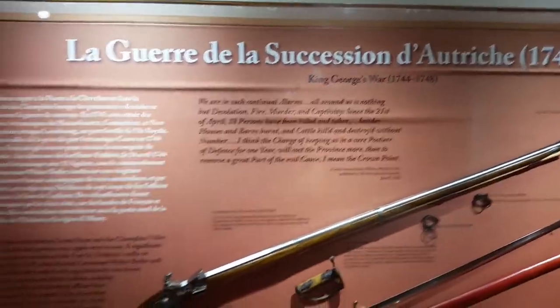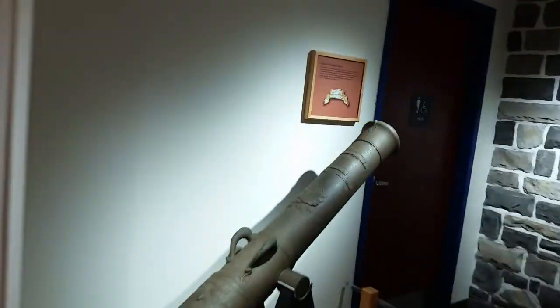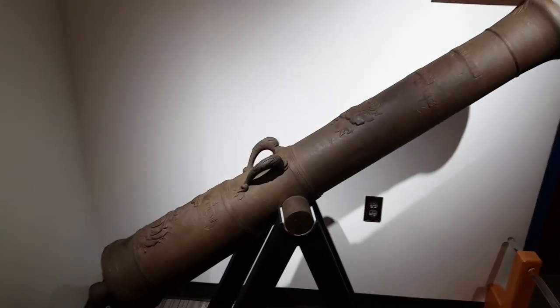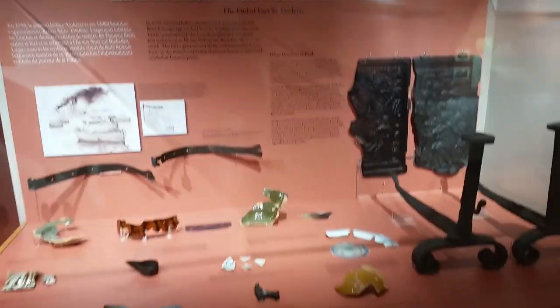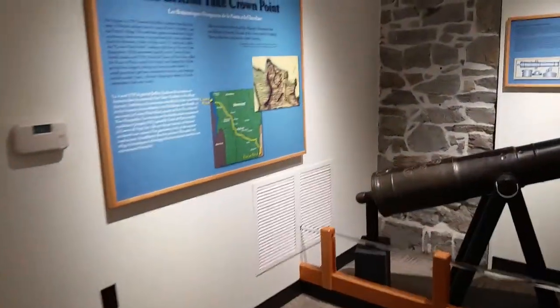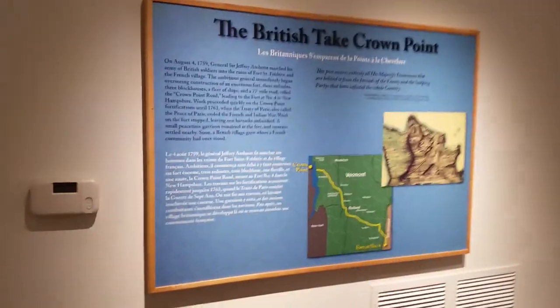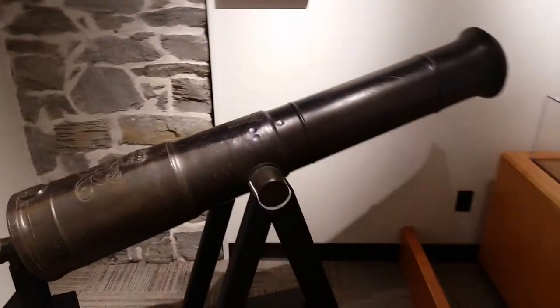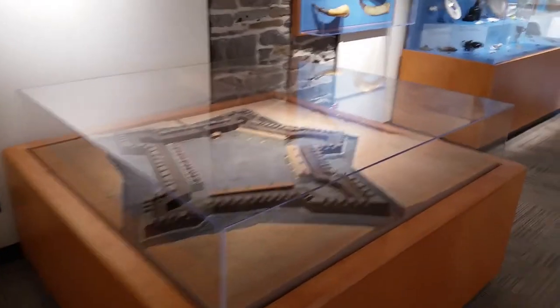Some of the artifacts here include cannons. This is the French six-pounder, made in 1756. Some of the artifacts were recovered when they destroyed the fort. Then over here are the ones for the British fort — they came in eventually and took it over. This is a 12-pounder from 1748.